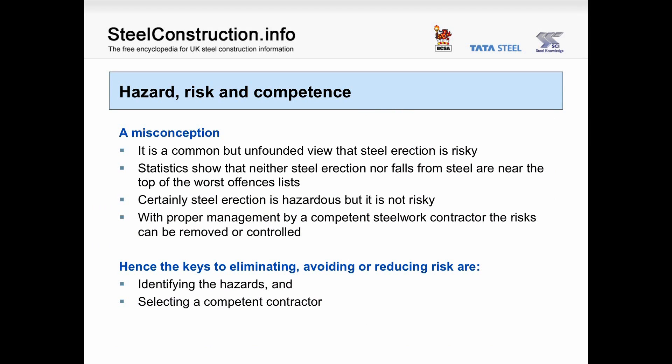Hazard, risk and competence. It's a common misconception that steel erection is risky. Statistics show that neither steel erection nor falls from steel are near the top of the worst offences list. Certainly steel erection is hazardous, but not risky. With proper management by a competent steelwork contractor, the risks can be removed or controlled. Hence the keys to eliminating, avoiding or reducing risk are identifying the hazards and selecting a competent contractor.